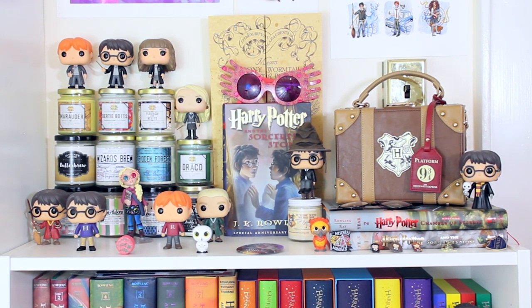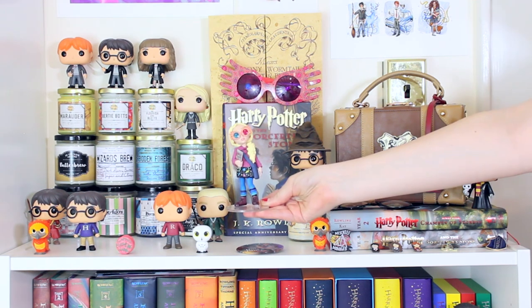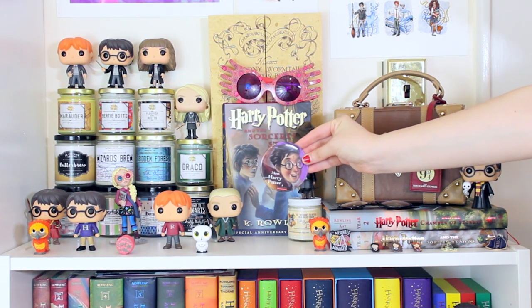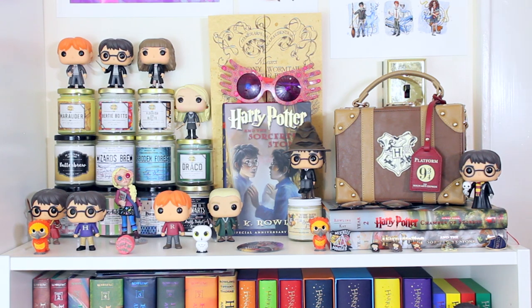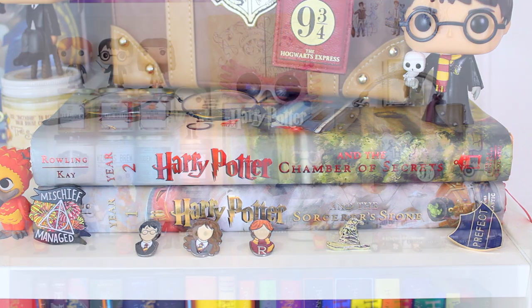On this shelf I have the flocked version of Fawkes the phoenix mystery mini, Harry Potter in his Quidditch robes, Harry Potter in his Christmas sweater from Mrs. Weasley, Ron in his Christmas sweater, and a Happy Birthday Harry cake magnet. Then I have the Luna Lovegood Rock Candy statue, Draco Malfoy in his dress robes, a Meet Harry Potter button from the Cursed Child release, the non-flocked version of Fawkes, and a couple of enamel pins — Mischief Managed (glow-in-the-dark, by Ink and Wonder), three Harry/Hermione/Ron pins from Tilly, a sorting hat pin from Loot Crate, and a prefect badge from the Wizarding World.